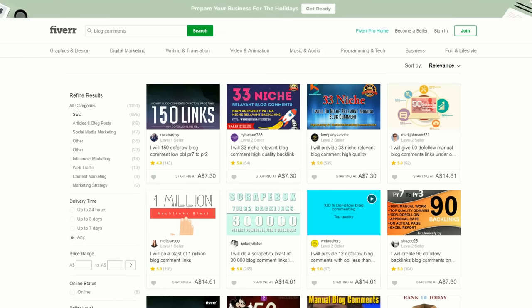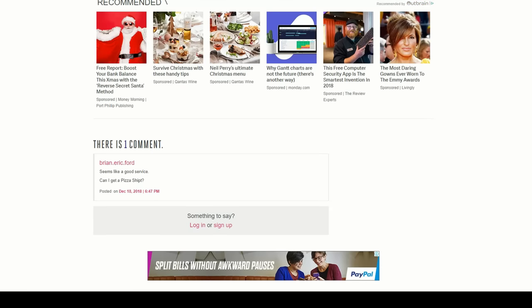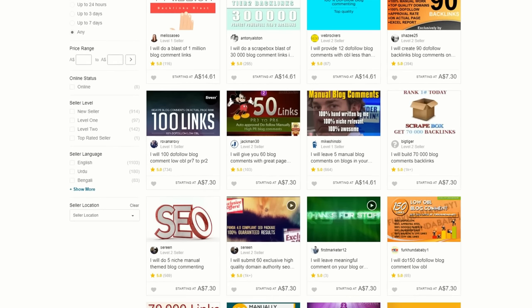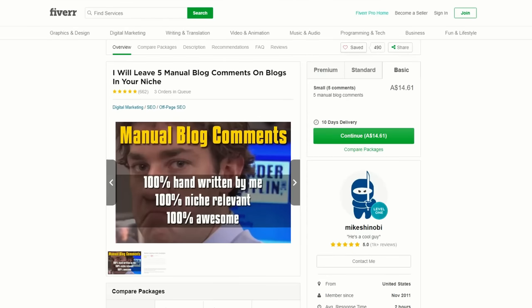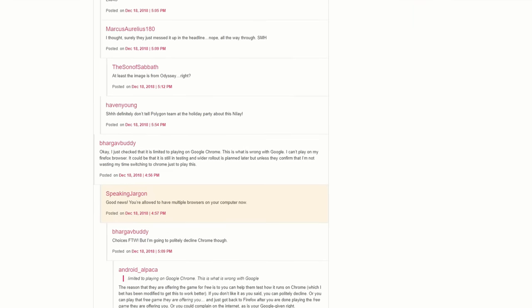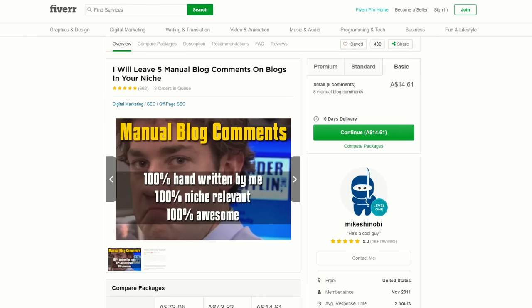Another easy Fiverr gig is blog comments. Have you ever been to a blog and there's just one comment, or even worse, zero comments? It's hardly going to start a conversation. So what people do is head over to Fiverr and find a gig where people make manual blog comments. This gig: I will leave five manual blog comments on blogs in your niche, charges $10 and has done over 1,000 reviews. They provide manual blog comments 100% handwritten, 100% niche relevant, and 100% awesome. You need zero experience to do this Fiverr gig — it's definitely one of the easiest freelance jobs you'll ever find.